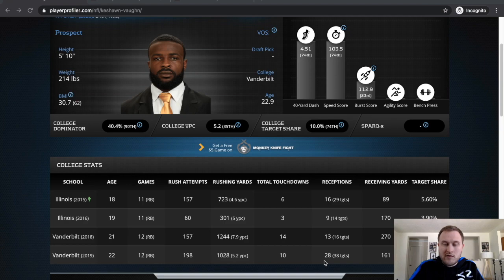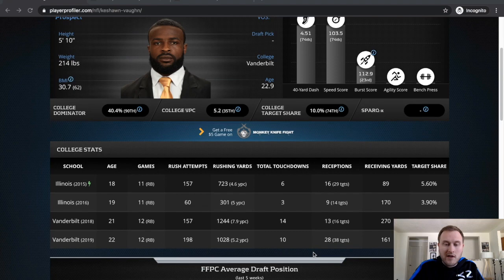He wasn't really used predominantly as a receiver until last year, where he pretty much was the entire offense at Vanderbilt. Over a thousand yards two years in a row, 7.9 yards per carry the previous year, 14 touchdowns in his junior year, 10 in his senior year.